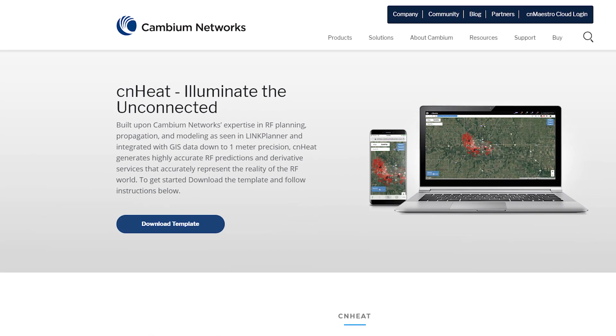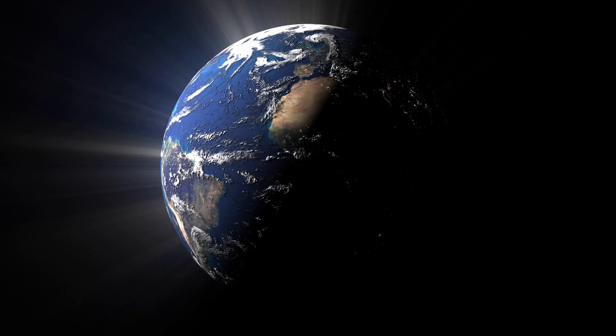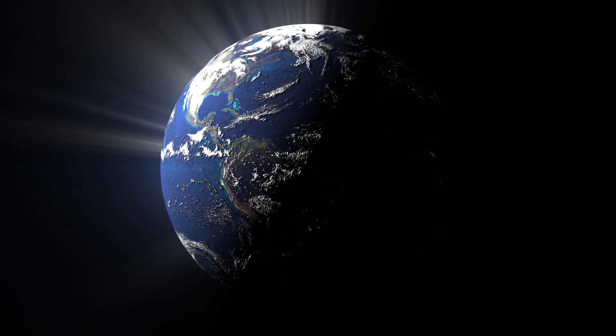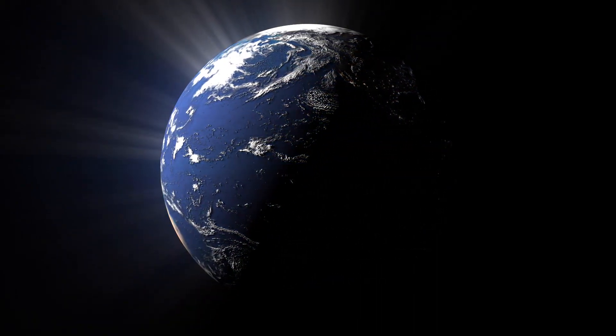But hold on — how does it do this? CNHEAT uses highly accurate 1-meter GIS data, and this GIS data accurately represents the Earth and the clutter on top of the Earth, including things like buildings and trees.